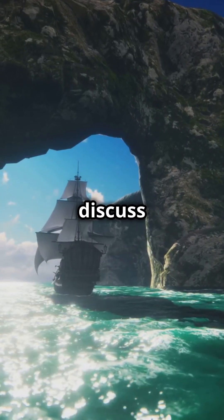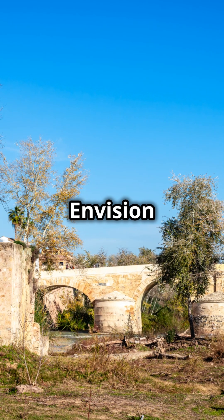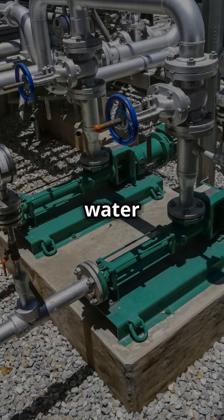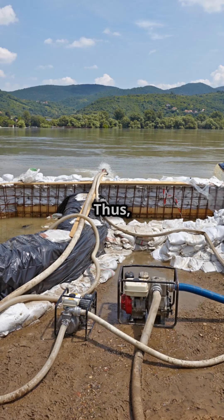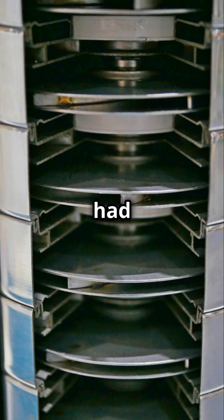Next, we shall discuss the Archimedes' screw. This ancient invention was utilized for elevating water to higher elevations. Envision a large screw inside a tube, manually turned, that lifts water as it rotates. It is akin to the ancient world's version of a water pump. Thus, whether it is floating a vessel or transporting water uphill, Archimedes had the solution.